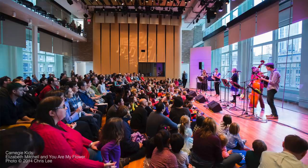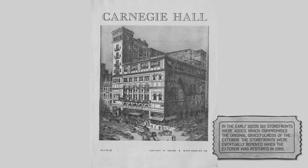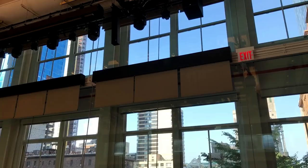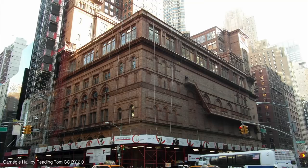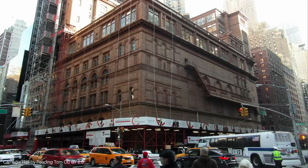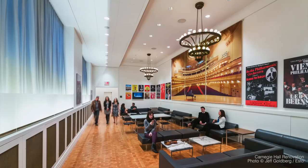Carnegie Hall has gone through numerous renovations and additions over the years. Unlike old paintings, buildings need to be updated to meet contemporary building code, safety, security, technological, and programmatic needs. The most recent major renovation was completed in 2014. A new education wing was created to accommodate the growing educational programs that had been taking place off-site. The backstage area was expanded and made accessible for those with disabilities.